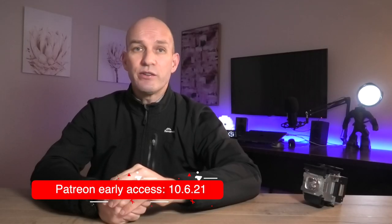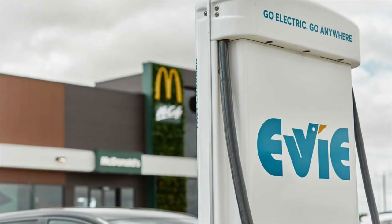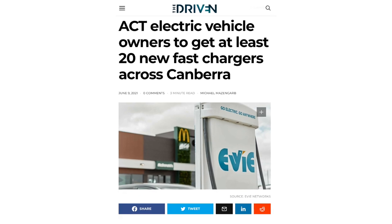As fossil fuel companies transition to become energy providers — and noting the solar hydro story actually has some backing from the Chevron Corporation — I think we'll see more EV chargers at service stations, hopefully removing range anxiety for those who don't yet realise it's not such an issue. Also, people in Canberra will be getting 20 additional public fast chargers within the next year, thanks to energy utility ActewAGL and EV Networks, rolling out across all major town centres in Canberra.